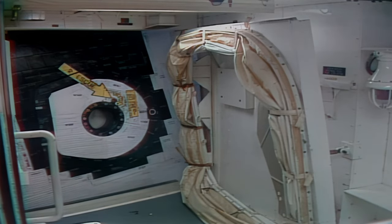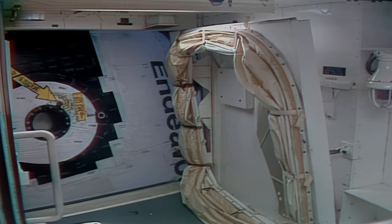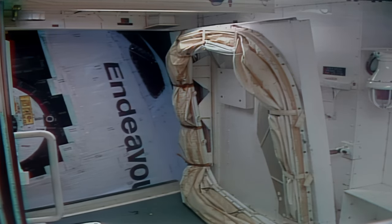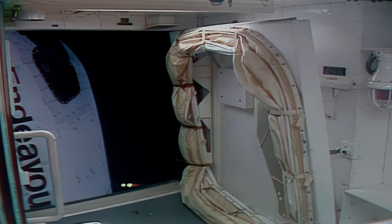TLS is go for orbiter access arm retract. The orbiter access arm is now being retracted away from the vehicle. This is the walkway used by the crew to gain entry into and out of the vehicle, and it can be returned to position within seconds if need be.